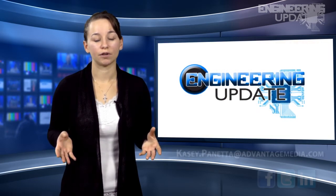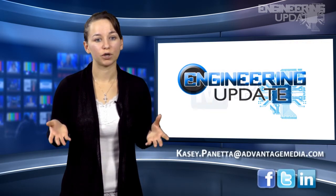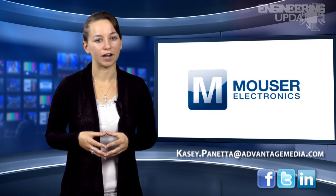That wraps up this week's episode. Be sure to join in the conversation on Facebook, Twitter, and LinkedIn. I'm Kasey Panetta, and this has been your Engineering Update.